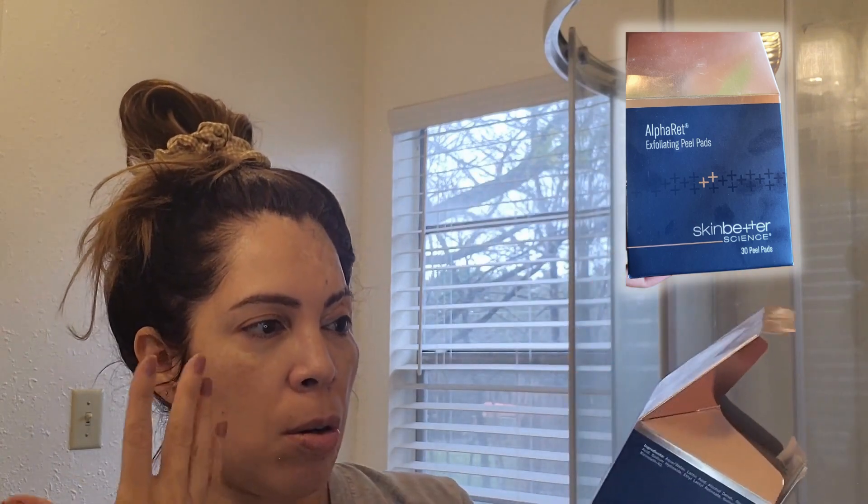They come in a box like this and they're individually wrapped — just little exfoliating peel pads. You can use them all over your face, even on your thighs if they're a little rough. You can cut them in half. I got a note from my dermatologist saying to use once a week. The box does say you can use up to three times a week, but for me once a week is fine. Because I also use tretinoin, she says I can use it after, and we also talked about getting a diamond glow.